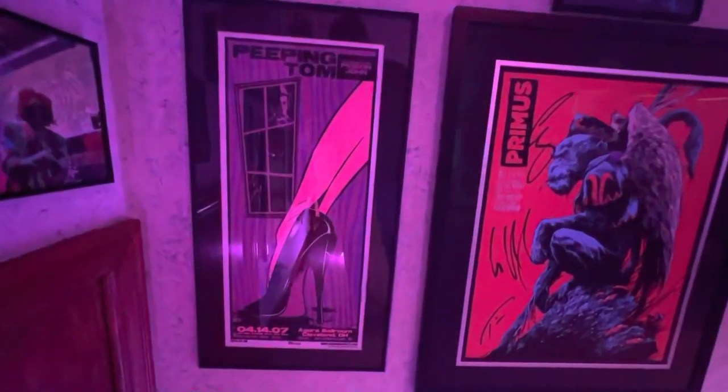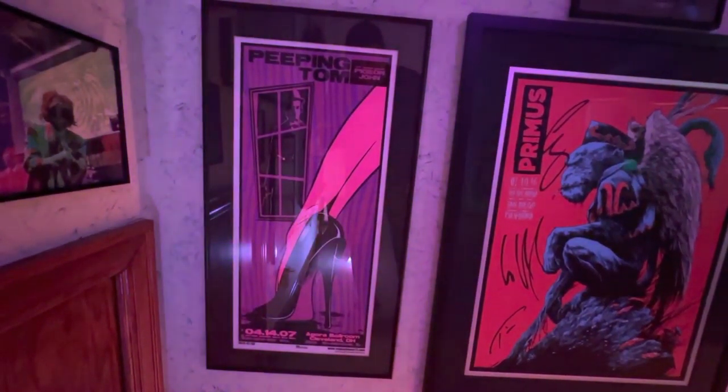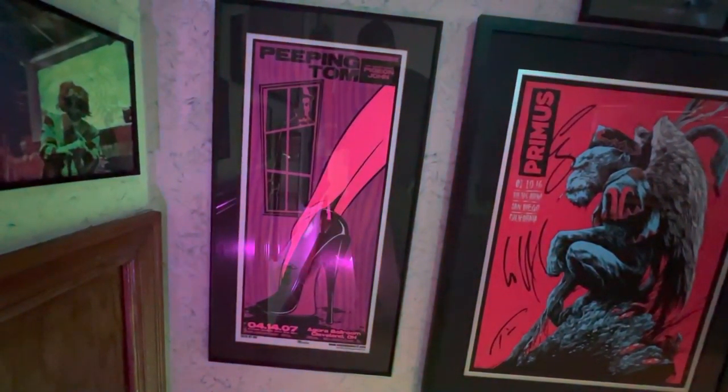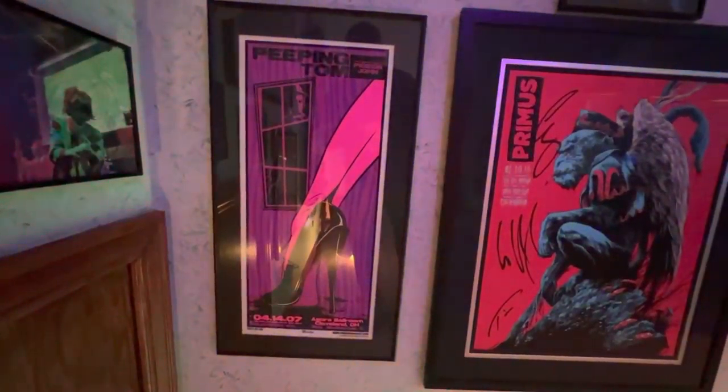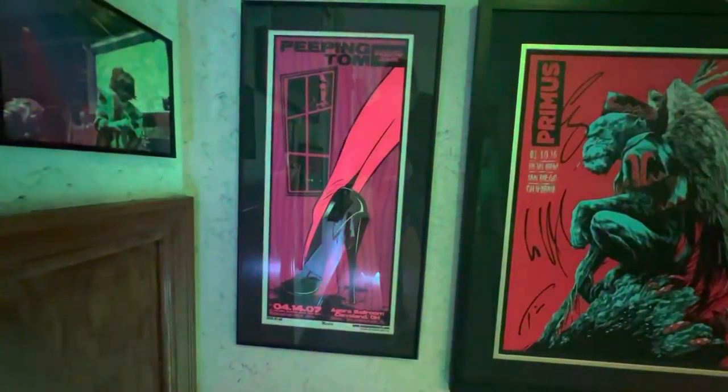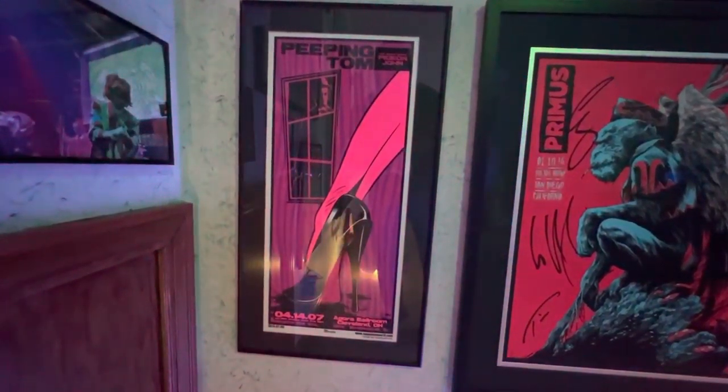Next up, a fortunate slash unfortunate Peeping Tom poster. Fortunate in the fact that my friend gave me this. Unfortunate in the fact that I was not at this show — I love the band, really would have liked to have been there, but still love the poster. It's great.